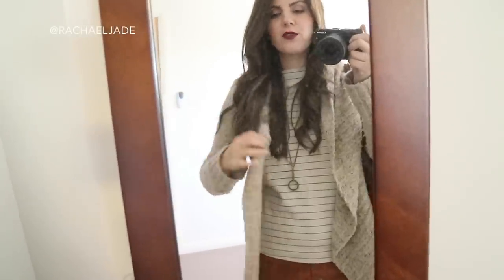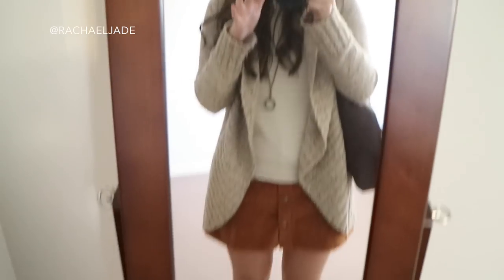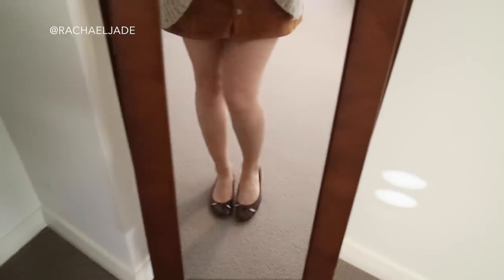Hi guys, it's Rach! Today I thought I would film an old-school casual outfit of the day. I'm borrowing my parents' mirror because it is slightly less cluttered in here than it is in my room. Apologies for the poor quality of my outfit of the days, but I just want to be able to show you guys what I am wearing. It is an autumn day here in Sydney and I'm about to go to the shops.